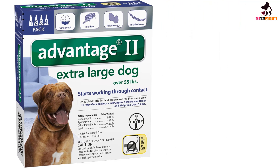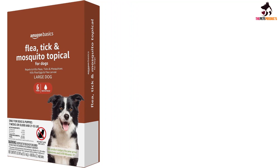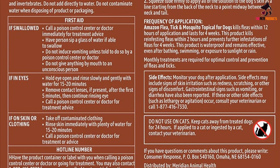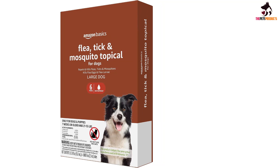At number one we have the Trifexis chewable tablets for dogs. This heartworm and flea treatment comes in the form of chewable tablets containing two active ingredients: spinosad and milbemycin oxime. These ingredients work together to protect dogs from heartworm, fleas, roundworm, hookworm, and whipworm infestations. Artificially beef-flavored, they are easy to administer — simply offer the chewable as a treat right after or with a meal. As a monthly treatment, administer it 12 times a year, preferably on the same date each month.